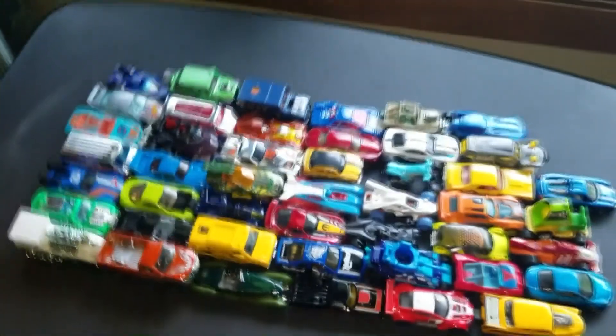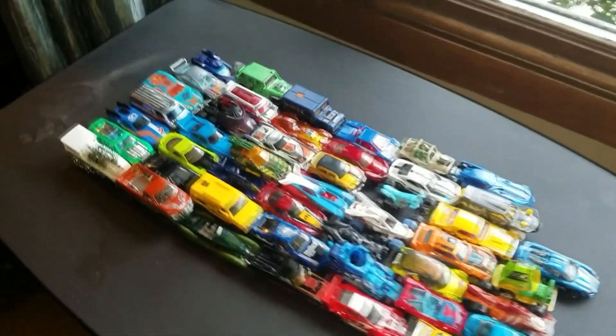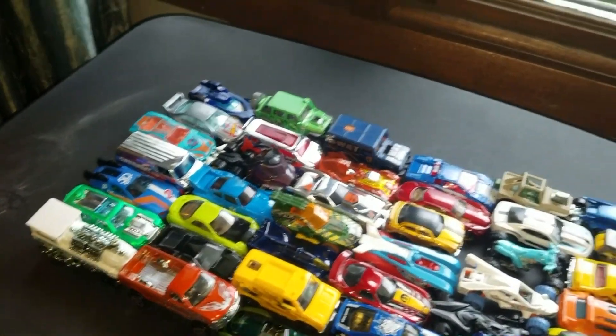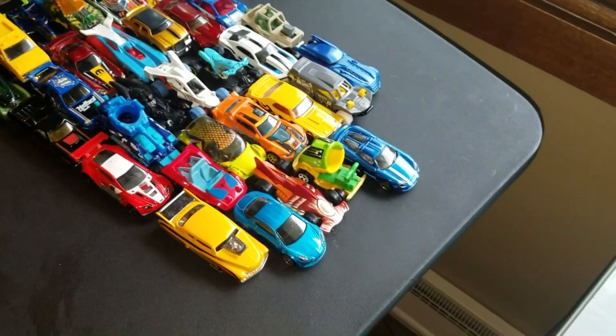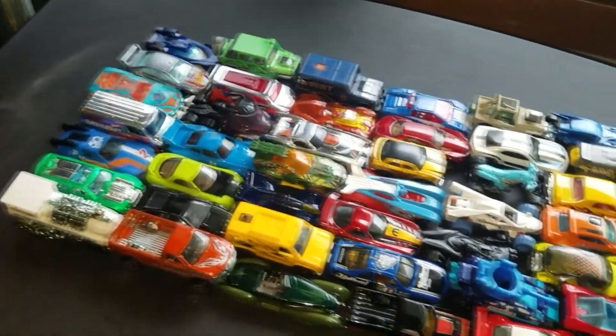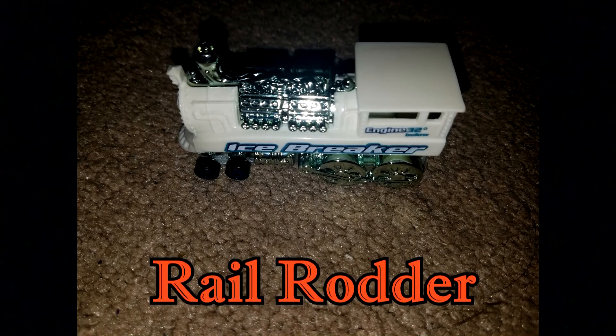A pleasure to meet y'all at last, and welcome back to Colossal Clashes a second time. I still feel pretty stumped about the fact that I couldn't do this way earlier, because there were two other Colossal Clash projects I wanted to bring out before season four of Hot Wheels Hilarity came about. But it's all worthwhile to try doing it while the original series is still ongoing. Let's get started with Rail Rodder.